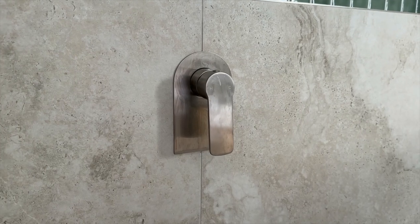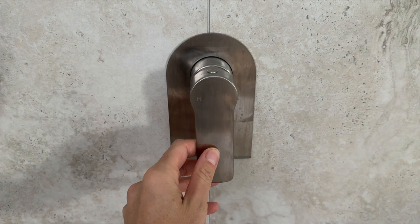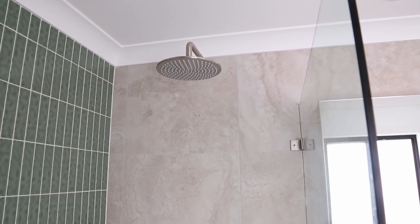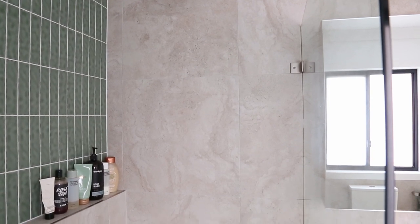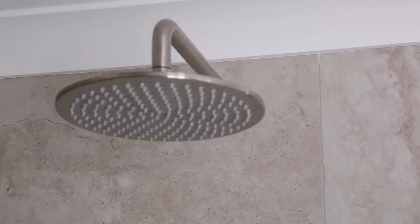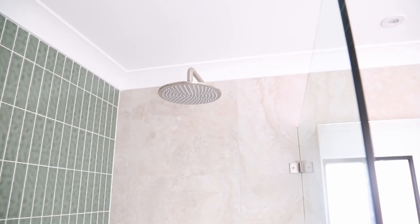All of the hardware and fixtures for both bathrooms are from ABI Interiors. We went with brushed nickel because we felt it was slightly more modern than stainless steel while still being very timeless and classic. In our downstairs bathroom we have both the waterfall style tap and a bar with a moving shower hose, but we decided not to do that in our en suite — we just preferred having the waterfall style shower. It looks a lot cleaner and it's not really necessary.